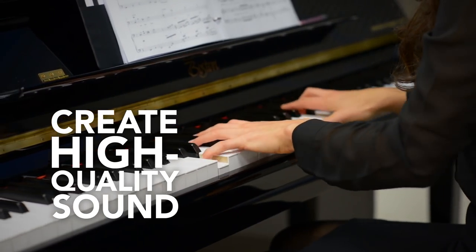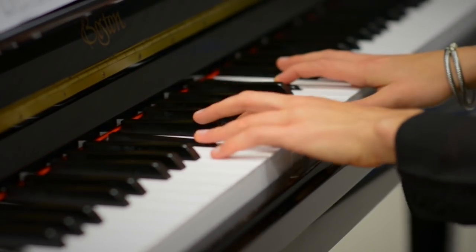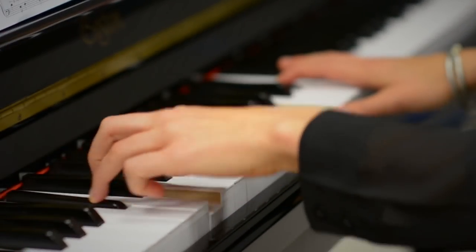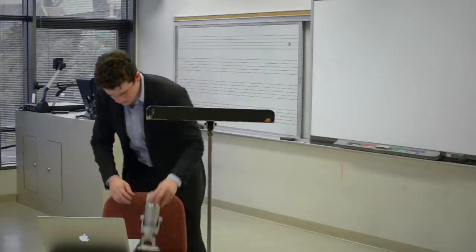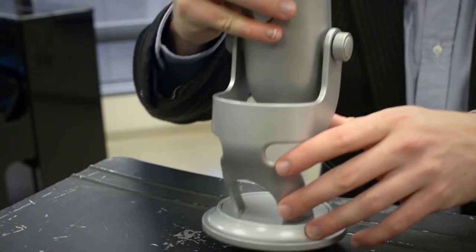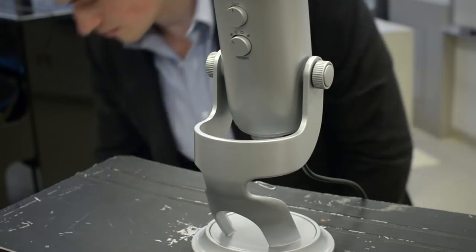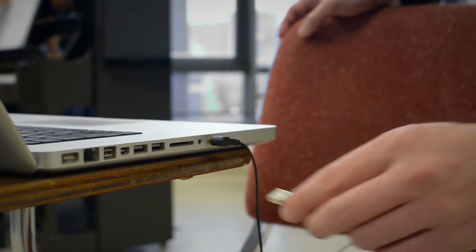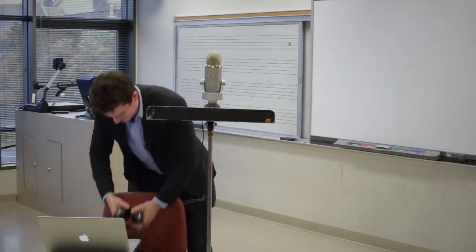Number six: create high-quality sound. There's sound you want to capture and sound you don't, and this is equally important for both video and audio pre-screens. Close your eyes and listen for any noise around you. Unplug electronics, use a sound absorber if you can, or bring in some rugs for better acoustics. Many recording devices have microphones included, but if possible, use an external stereo microphone to capture the best sound quality.